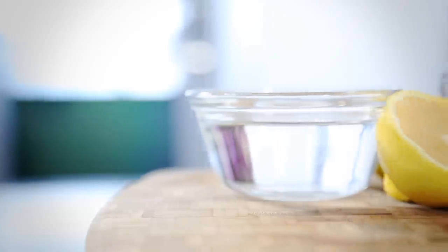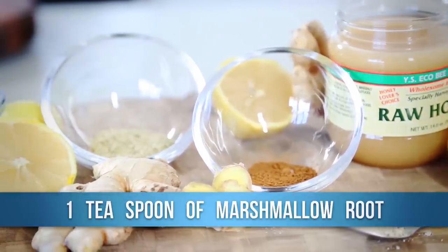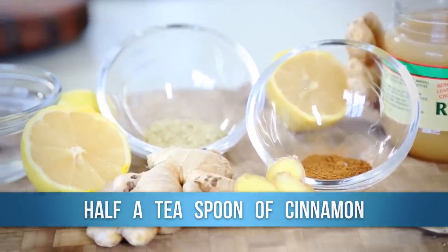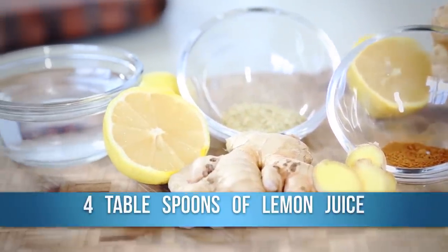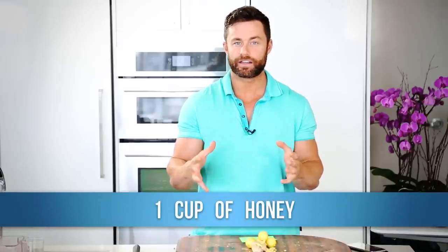So for this homemade cough syrup, we're using two cups of water, one ginger root, a teaspoon of chamomile, a teaspoon of marshmallow root, a half teaspoon of cinnamon, and about four tablespoons of lemon juice with one cup of honey.